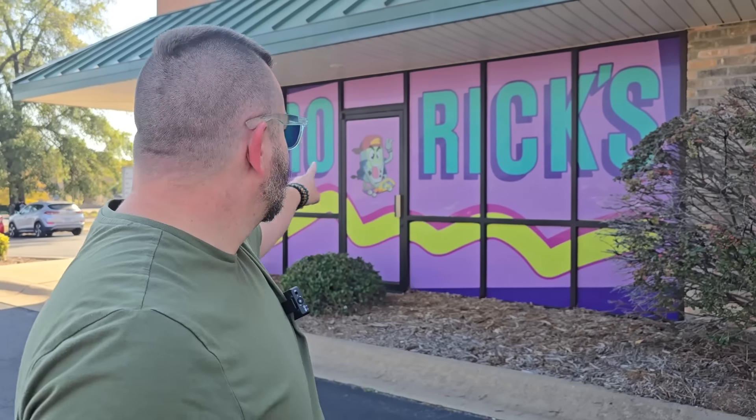I am in Conway, Arkansas, at Retro Rick's Game Point. My buddy, Retro Rick. The reason I'm actually here is because this weekend is Retro Fest, which is put on by my friend Retro Rick. He invited me out as a guest for the show. I'm really excited.